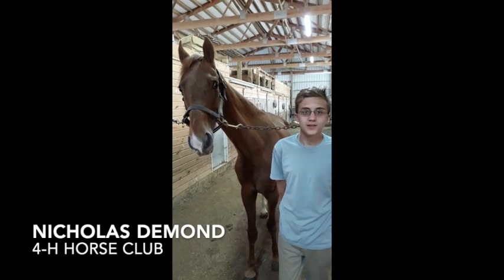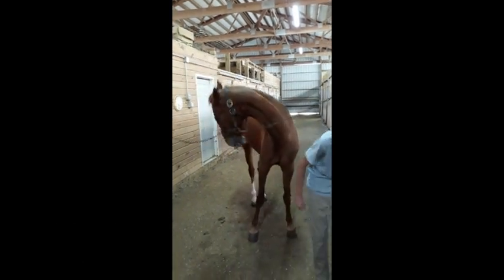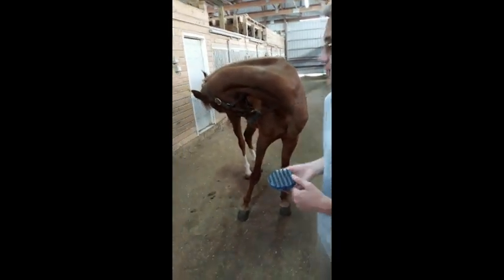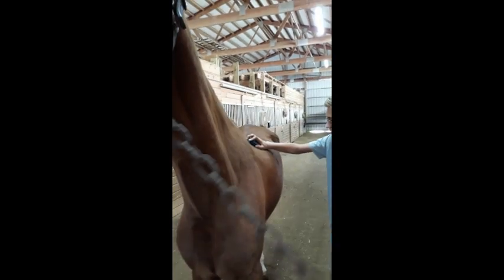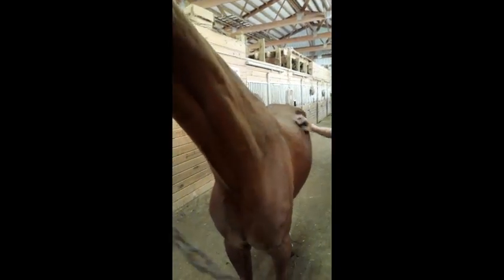I am Nicholas and this is Toogie. Today we'll be teaching you about how to groom a horse. First you take your curry comb, which is a round rubber comb with little rubber spikes on it. You rub it on your horse in circular movements all around to get the dirt off of their skin.